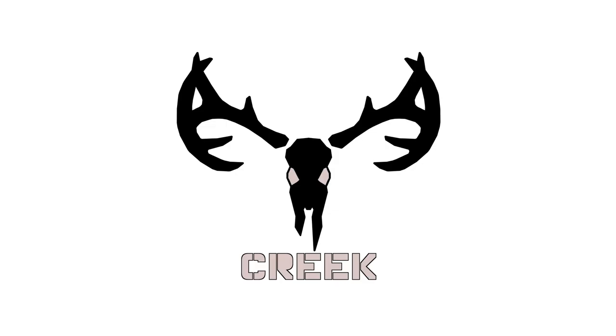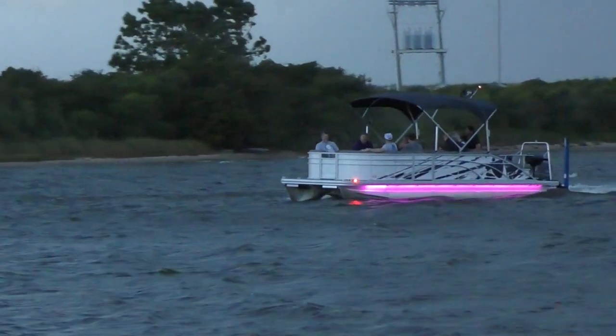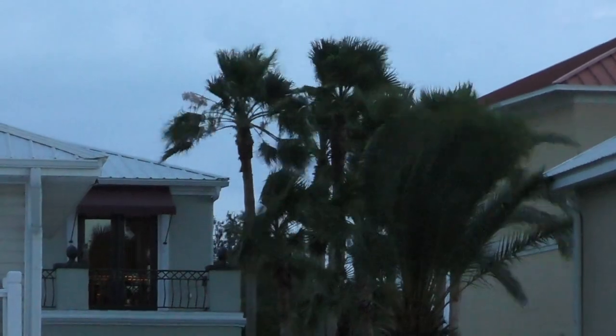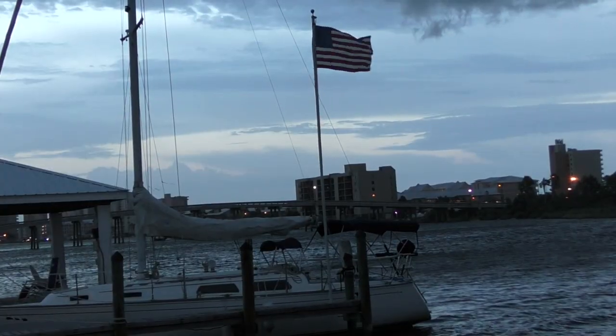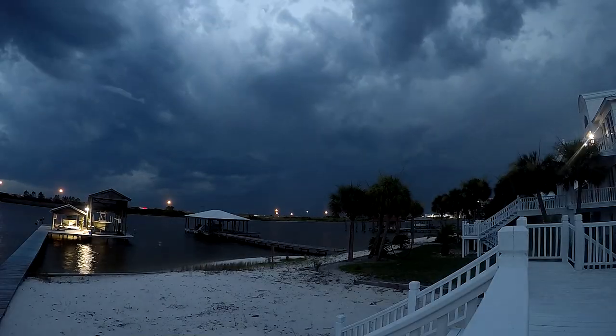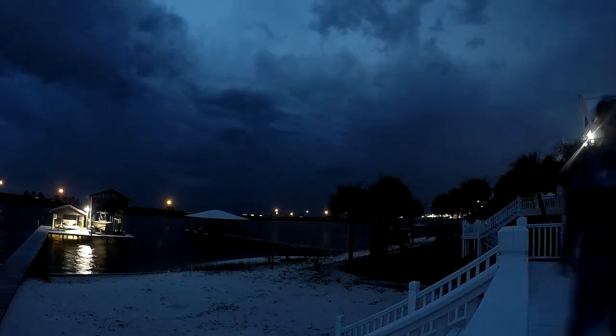Hey guys, welcome back. Tonight we're going to try to beat this thunderstorm out behind me and do a little bit of fishing off the dock. It's a pretty breezy little storm blowing through here. It looks like it's going to be off to the south of me, so I'll be fine. There's not too much lightning around, just quite a bit of wind, but we're going to go ahead and get out here and start some fishing.